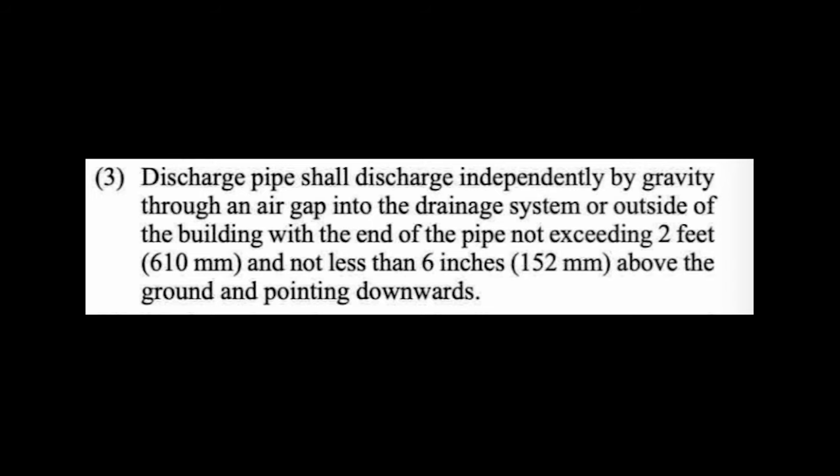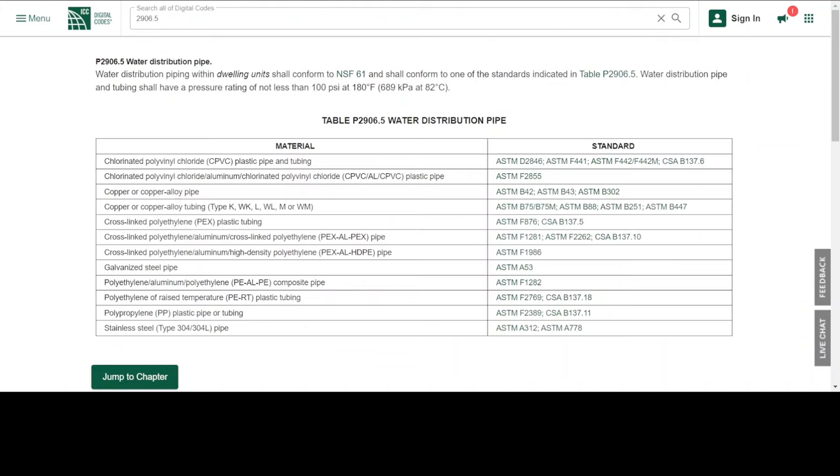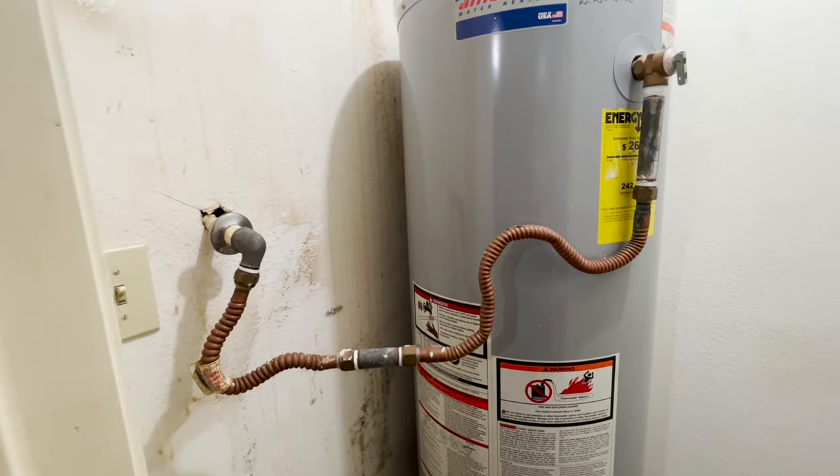So there we see independently by gravity. The 2021 International Residential Code also talks about materials which can be used for this pipe. Under section P2906.5, we see a list of allowed materials such as CPVC, copper, and galvanized steel pipe — but we do not see PVC, because PVC cannot handle that hot water. The UPC code also has stipulations on what type of piping is used, so this drain line should never be PVC.